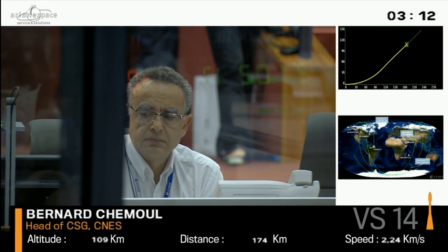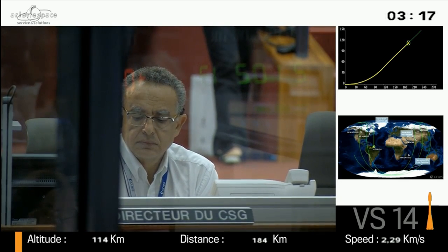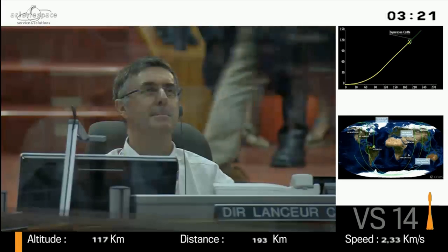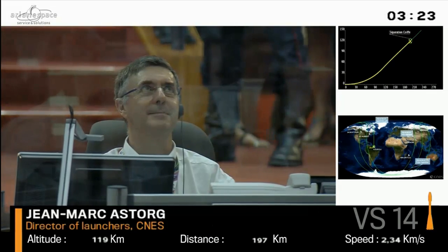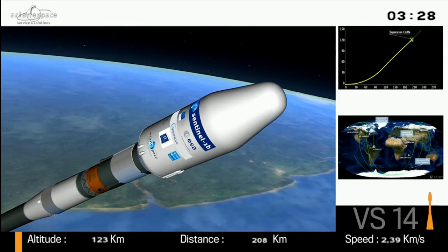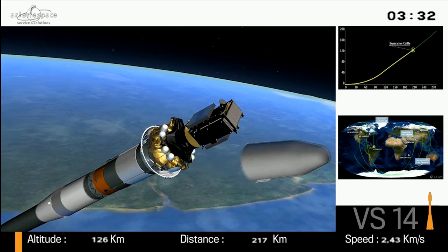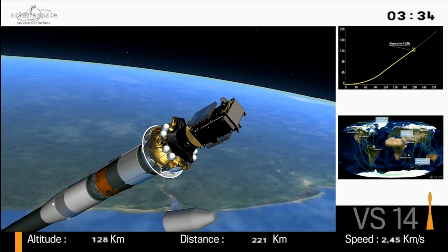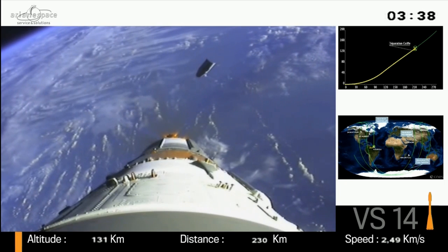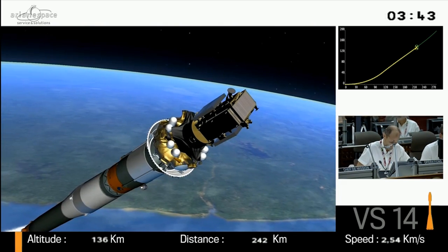We are coming now to the altitude where we can get rid of the fairing. The fairing has these two shells that protect our precious payload from acoustic vibration, the very loud noise and roar of the engines, and from the friction and air pressure during ascent. Here we go — we have jettisoned the fairing. We don't need it anymore. We are now outside the atmosphere.